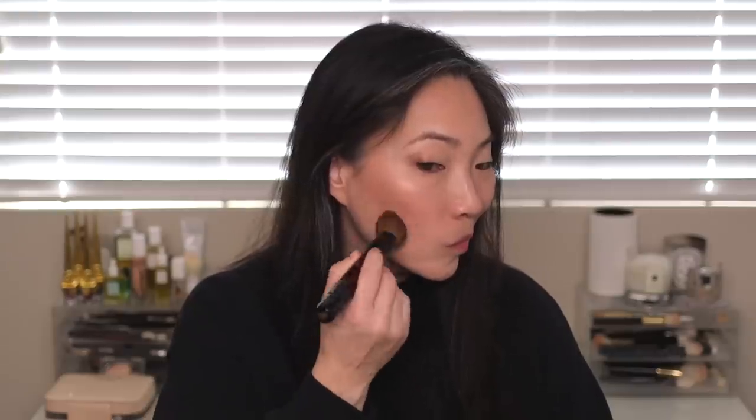Last but not least, I'm just going to go ahead and use my Guerlain Météorites as a finishing powder with my Sonia G Face 1 brush. All right, so that's it for this video. I hope you enjoyed it. Let me know if you have any questions down below in the comment section. Give this video a thumbs up if you enjoyed it, and subscribe down below if you haven't already — I'll see you in my next video. Bye!